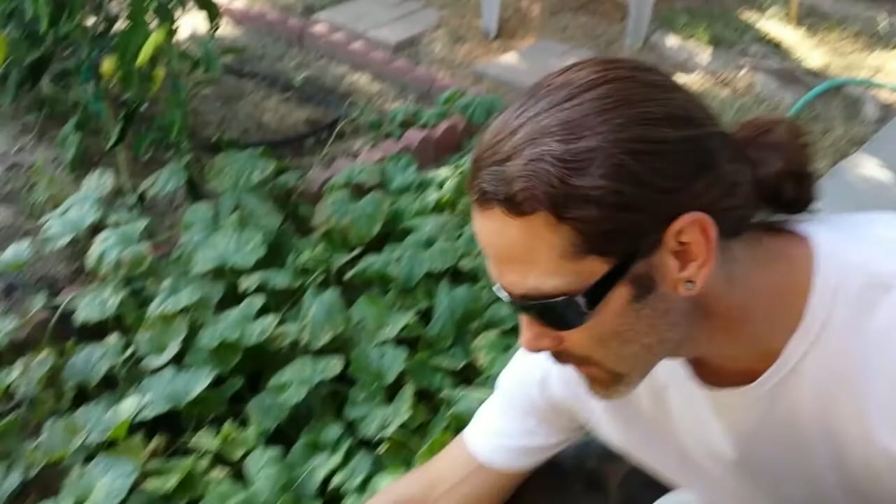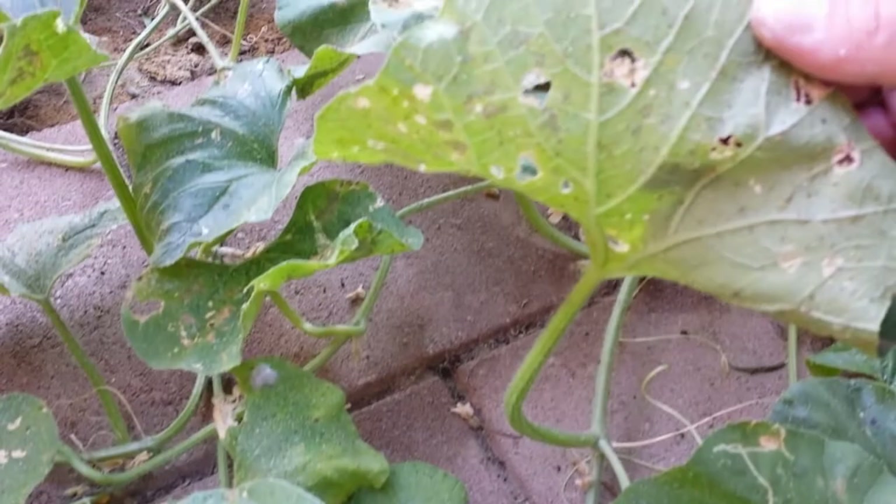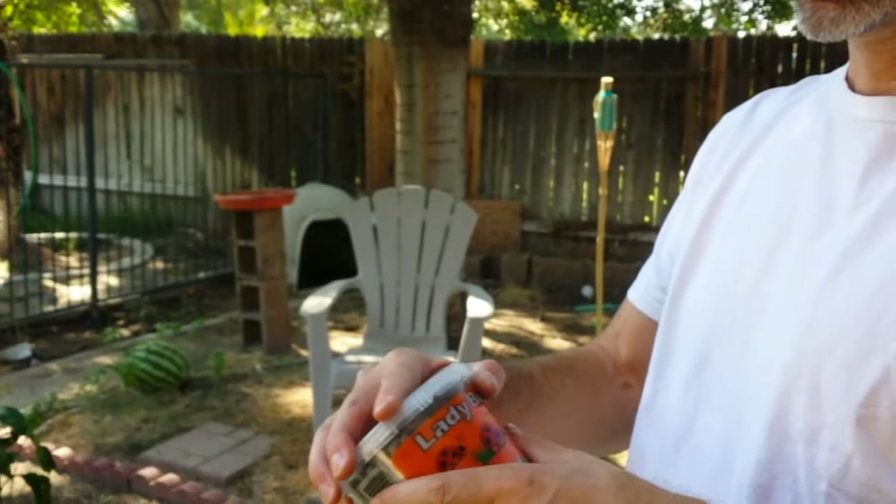We're going to try to deal with our aphid problem. You can see down here, all over these leaves everywhere. Tried some different organic sprays and stuff. We're still going to try some soap and water and some of that, but we figured maybe we could use these ladybugs to see what they do, see how hungry they are.